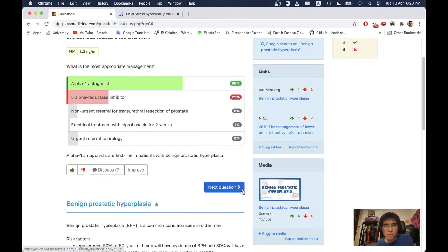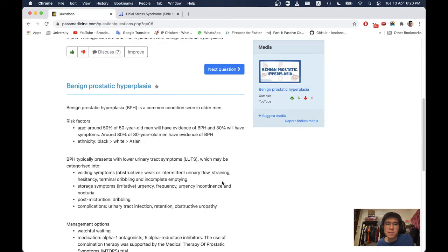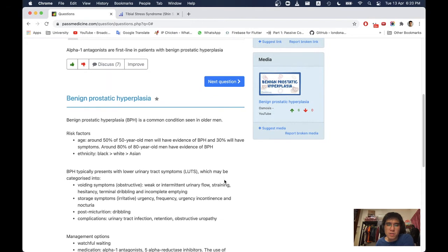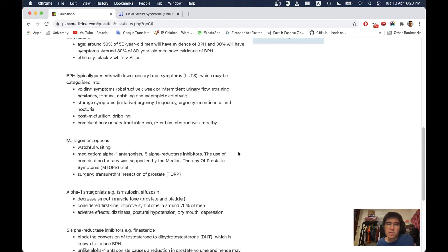Some brief notes on benign prostatic hyperplasia: BPH is a common condition in older men. Around 50% of 50-year-old men will have evidence of BPH and 30% will have symptoms. Around 80% of 80-year-old men will have evidence of BPH. Ethnicity: Black > White > Asian. BPH typically presents with lower urinary tract symptoms (LUTS), categorised into voiding (obstructive) symptoms such as weak or intermittent urinary flow, straining, hesitancy, terminal dribbling, and incomplete emptying.